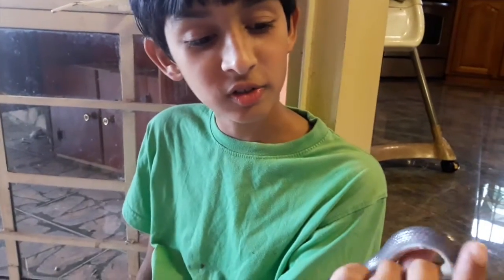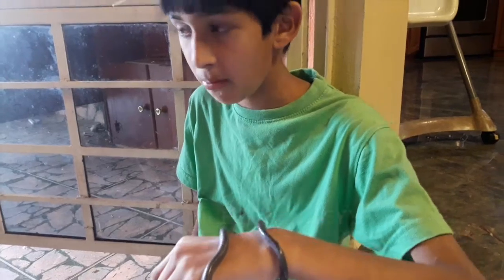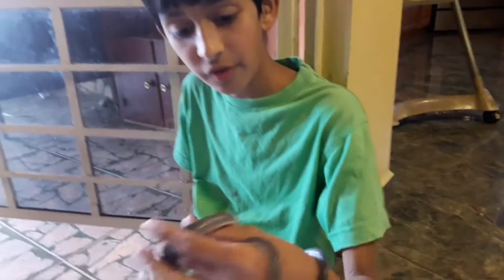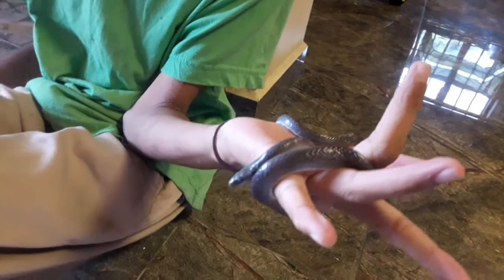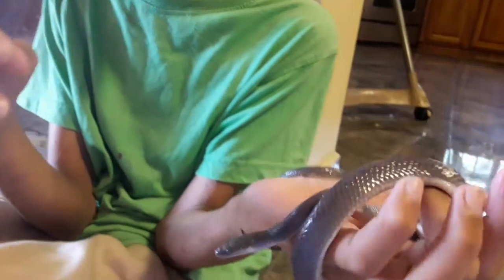So far what I have observed with this snake is that it's very curious and very calm around humans. It didn't really try to get away when I found it - it let me pick it up. It's more curious than fearful of humans.